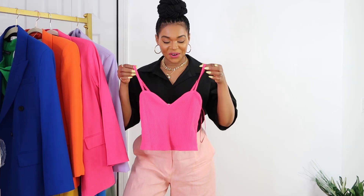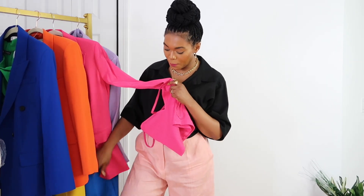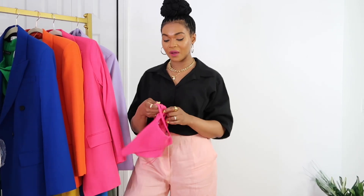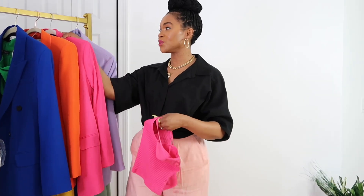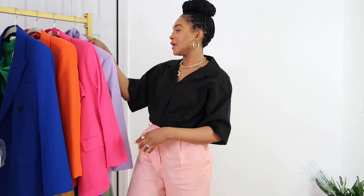It looks so good. I paired it with this blazer and the blue pants and it came out so, so good. I love it — I hope you guys love it too.